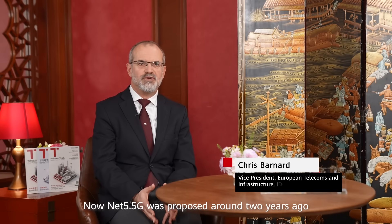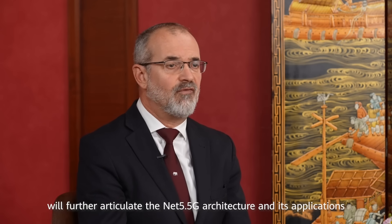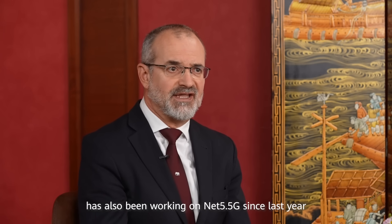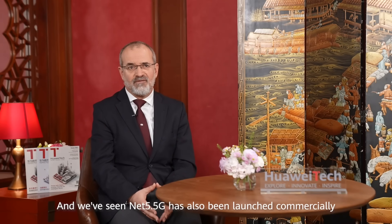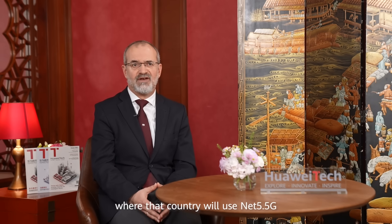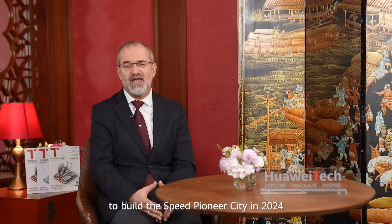NET 5.5G was proposed around two years ago. The vision paper of NET 5.5G was released in 2023. The upcoming white papers and working groups under the WBBA banner will further articulate NET 5.5G architectures and its applications. Working Group 4 of the WBBA has also been working on NET 5.5G since last year, and will release the first edition of the NET 5.5G standard in the first half of 2024. We've also seen NET 5.5G being launched commercially across the globe — for example, in Saudi Arabia, where that country will use NET 5.5G to build the 10 GB city, and in China, where the Shenzhen government encourages enterprises to adopt NET 5.5G to build the speed pioneer city in 2024.